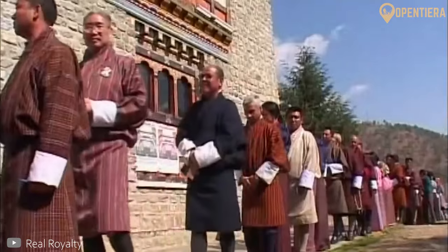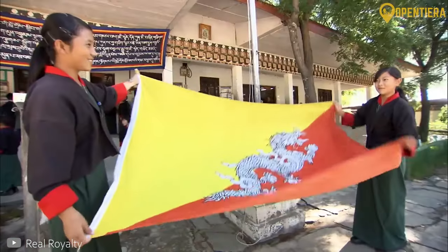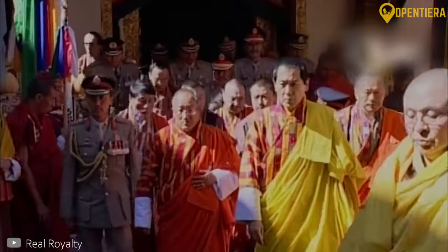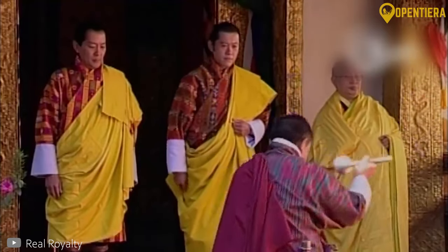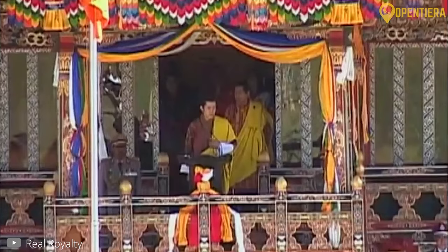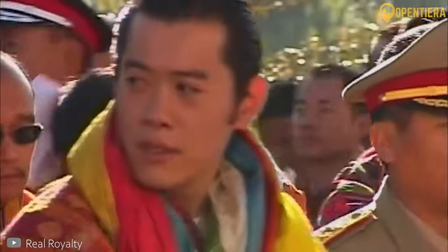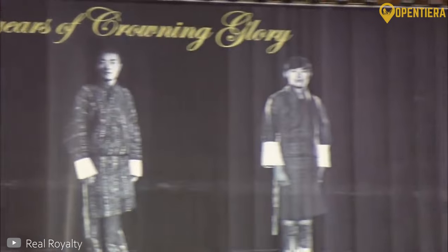Then in 1907, Ugyen Wangchuk was unanimously elected as the first hereditary king of Bhutan, the Gongsar Ugyen Wangchuk. This founded the enduring Wangchuk dynasty, securing the monarchy into the modern era. The position is not strictly hereditary but rotational within the Wangchuk clan, and the Wangchuk family continues to hold the throne in Bhutan today.